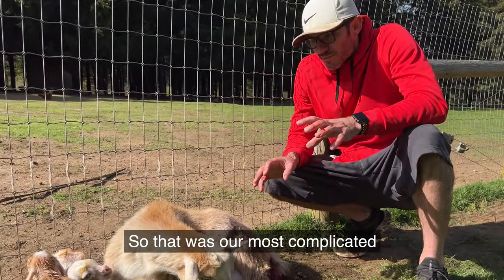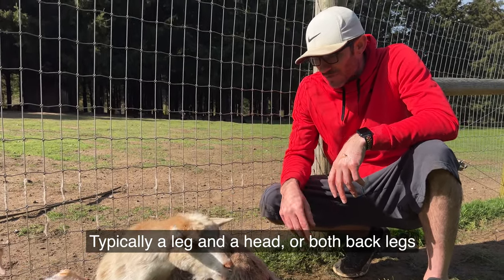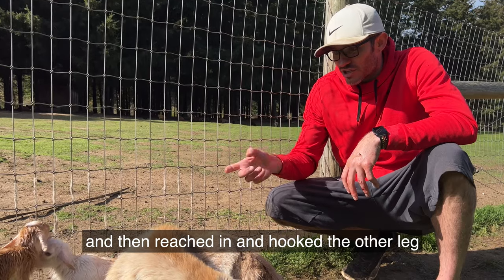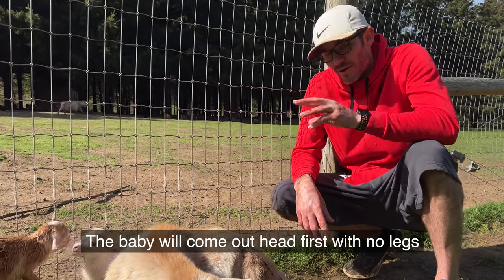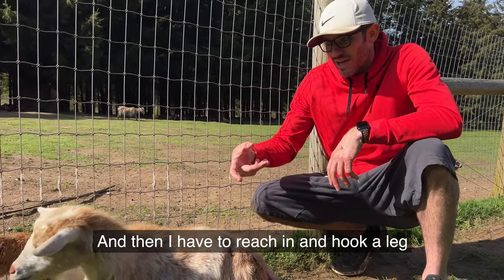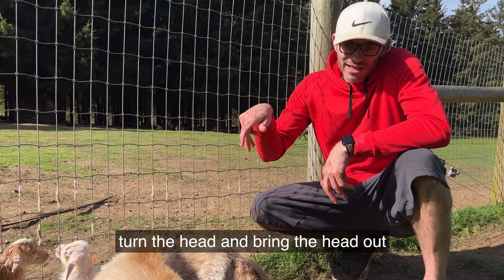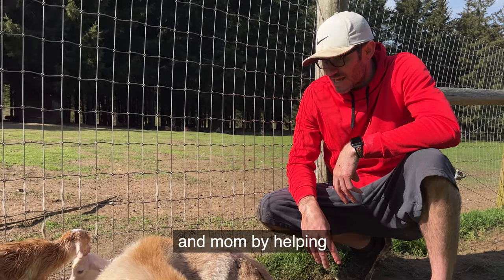So that was our most complicated birth that I've had to help with. They have to present with a leg or a head — typically a leg and a head, or both back legs. That one was just coming out tail first; it wasn't gonna come through. So I reached in and hooked a leg, then reached in and hooked the other leg and pulled them out legs first. Typically when I have to help, the baby will come out head first with no legs and get stuck on the shoulders, and then I have to reach in and hook a leg, and try not to pinch the neck. Or it'll be head back, and you'll have to reach in and turn the head and bring the head out. That was crazy. Probably saved all three babies and mom by helping.